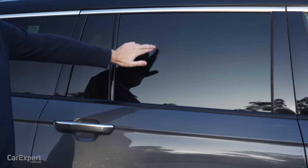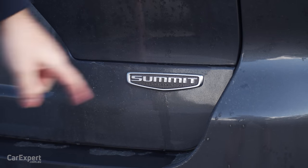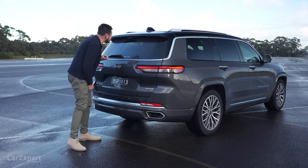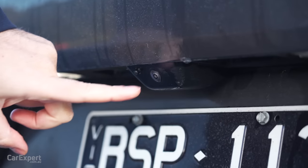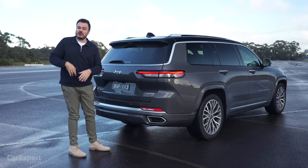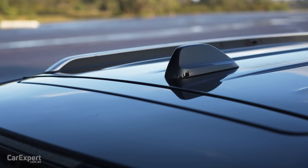There are roof rails, privacy glass, and coming around to the back, you've got a set of LED taillights, the Summit Reserve badge, and real exhaust outlets hidden underneath. An interesting element here — you've got two sets of rear cameras, both with washers built in. So when the weather is like this and the back gets dirty, you don't need to stop the car to clean the cameras; you can just give them a squirt. There's also a brake light integrated here and a shark fin aerial at the top.